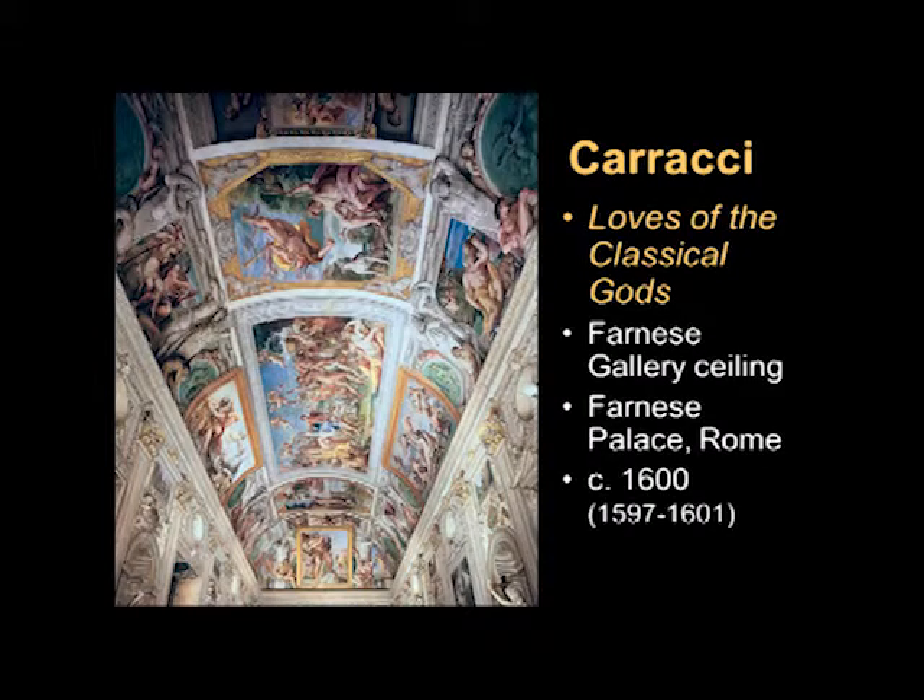The work that we're going to talk about by Caracci is the Farnese Gallery ceiling in the Farnese Palace, the Palazzo Farnese in Rome. This was of course the home of the Farnese family, a very wealthy and powerful family. Today I understand it is the French Embassy, so it's not a museum that you can go in and look at.